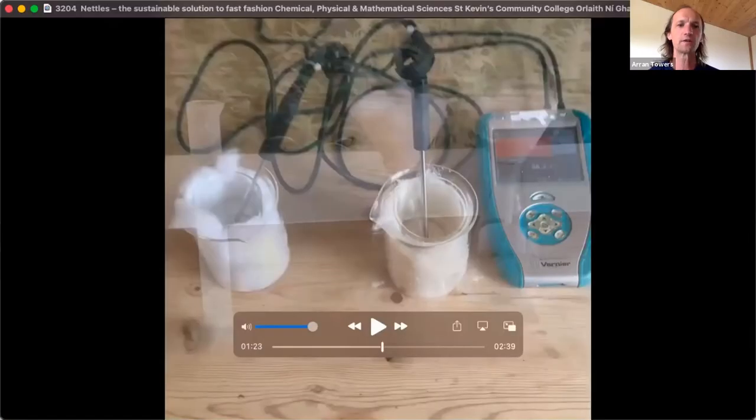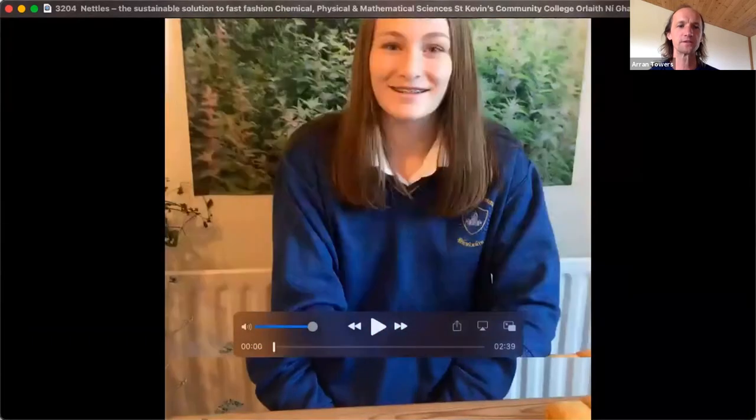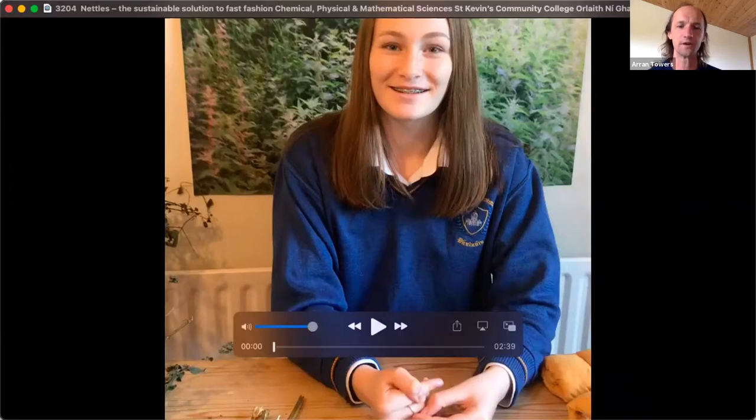Let's get to it officially. Going over now to Orla, our student scientist who was in this year's BT Young Scientist. Her project on nettles won a number of awards, including the Environmental Protection Agency's Special Award. To introduce her project, they'll run the video that Orla created to show her project, since this year's event was a virtual event. This was her way of communicating what she had researched.